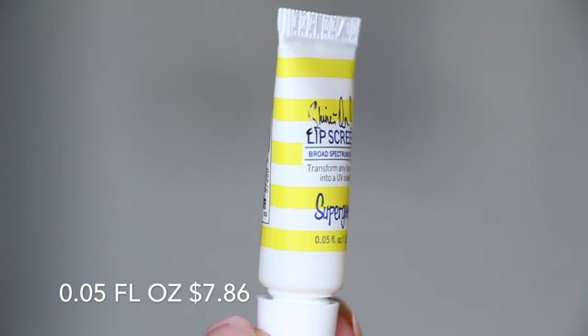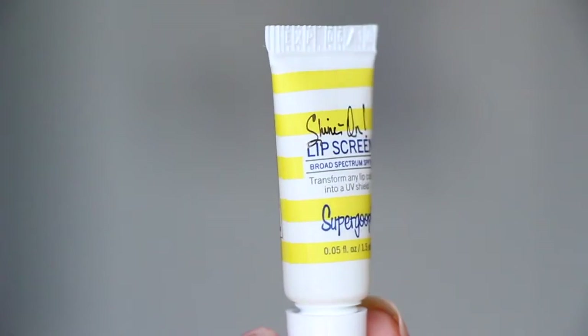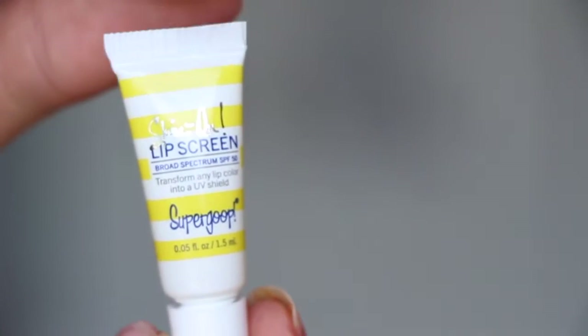Last is a lip screen — it says Shine On Lip Screen with SPF 50 from Supergoop. Supergoop always gives the crappiest samples, but looking through this one in the sunlight it's actually full. Usually Supergoop will have a product container and there's only a tiny bit inside — you have to squeeze the tube so tight like you're at the end of a toothpaste container to get anything out. But this one is full. A little tiny bit of this stuff goes a long way. I like this one.